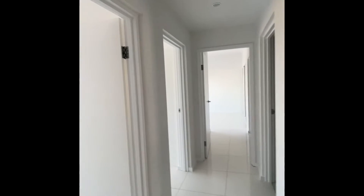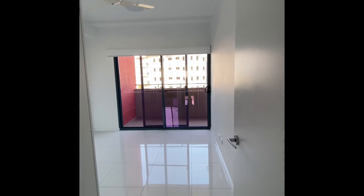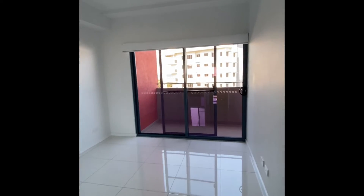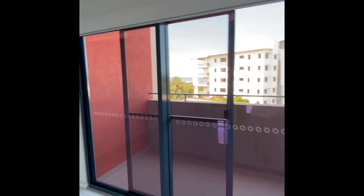And then through to the bedrooms. So this one here would be bedroom 3 — nice, good sized bedroom. Bedrooms 2 and 3 have an adjoining balcony as well.